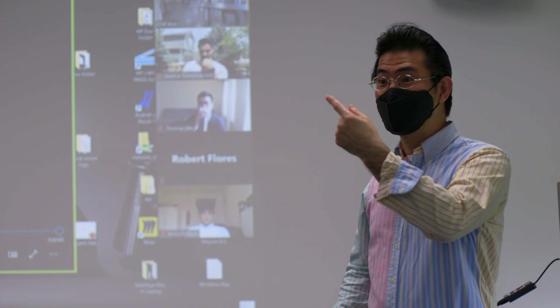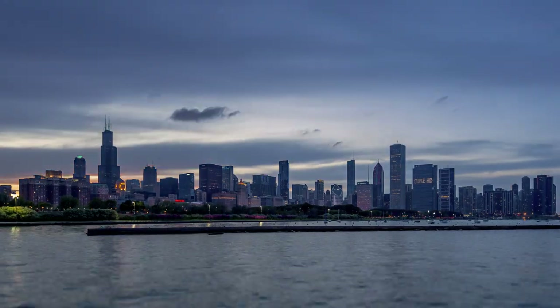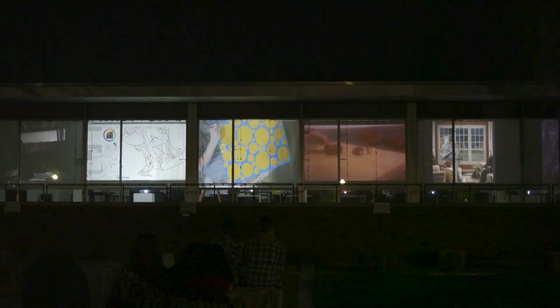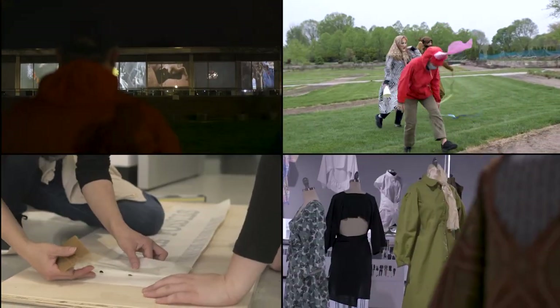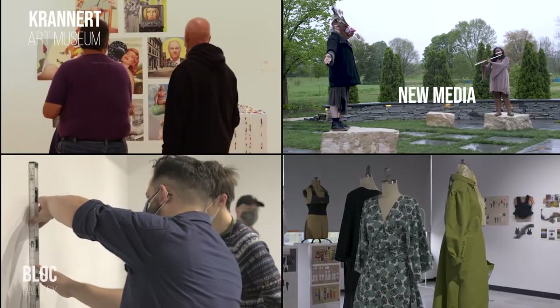This is an industrial design classroom. Students are presenting their final projects. At the end of every semester, you get to share your work with your classmates and faculty — and not only from our school, they come from all over our campus. We are more than 40,000 people at U of I.